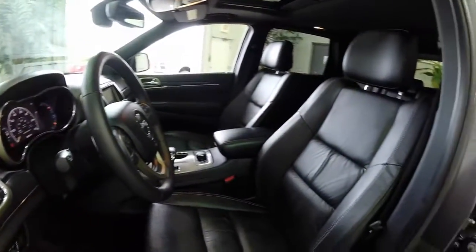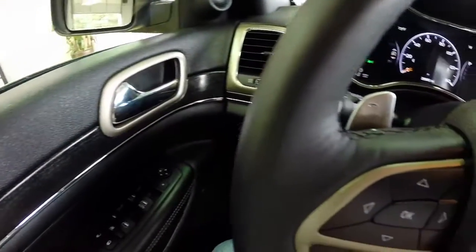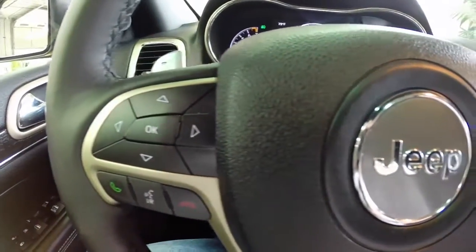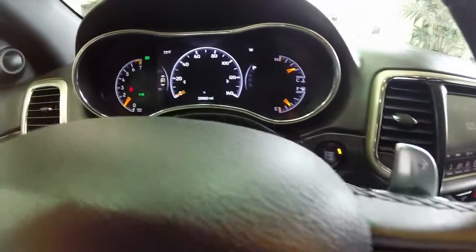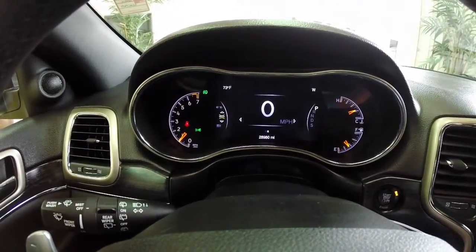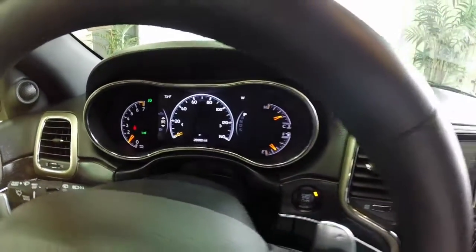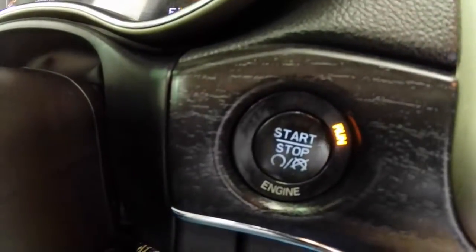This vehicle does have an integrated trip computer with Uconnect Bluetooth. Moving across the interior, you have the manual shift control paddles on the steering wheel, controls for your trip computer, cruise control, and Bluetooth connectivity. This vehicle also has the thin-film transistor instrument display, which is completely customizable. As shown here, you have your remote engine start and stop.